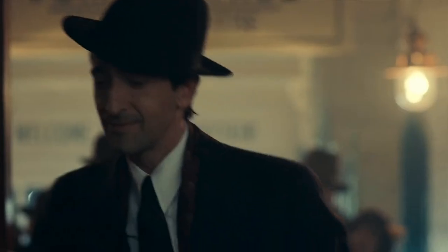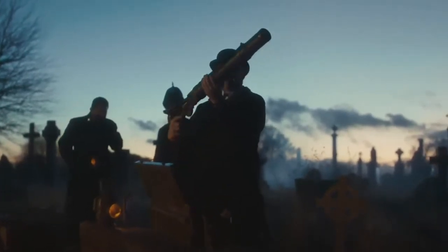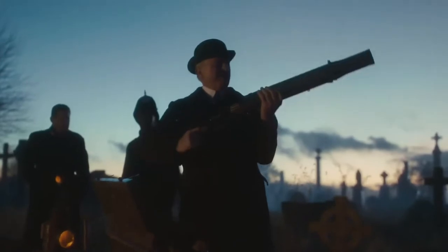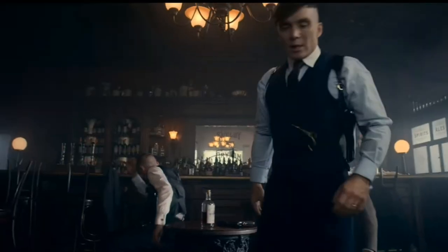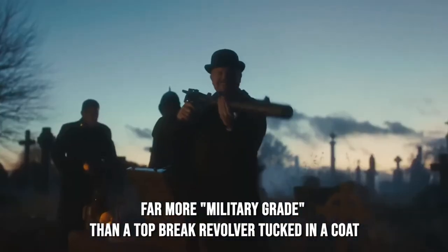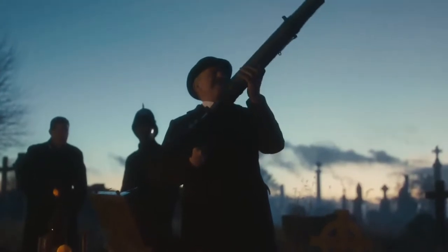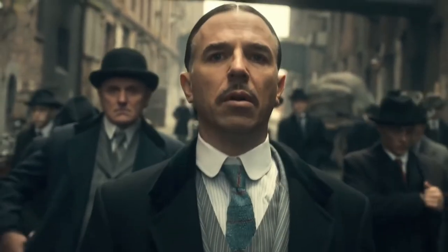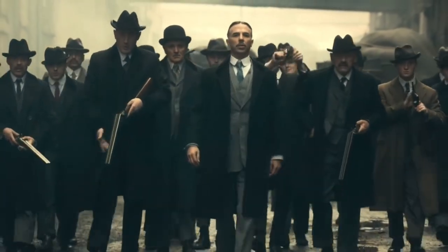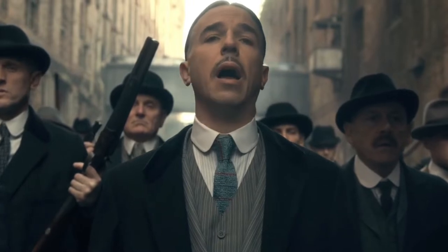Surprisingly, much of the first season is also focused on acquiring a large batch of arms from the Birmingham Small Arms Factory and ensuring that they fall into the right hands, or at least not the wrong ones. These collections of guns include surplus arms from the war, but they are far more military-grade than a top-break revolver tucked in a coat, such as the Enfield No. 1 Mark III rifles and Lewis Machine Guns. Some rival gangs, including Billy Kimber's group and the Irish Republican Army, are seen carrying Mauser Model 1896 broomhandle pistols with shoulder stocks, as well as the Luger P-08 or Model 1914 Luger.